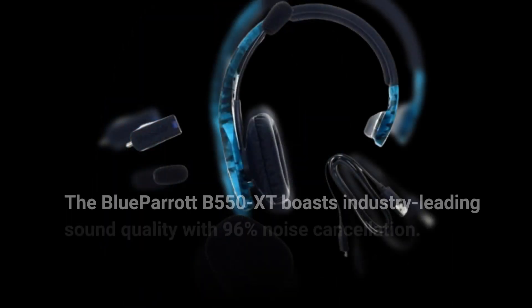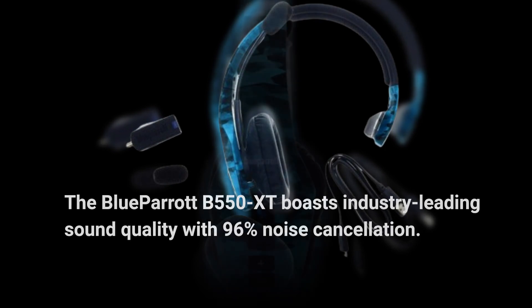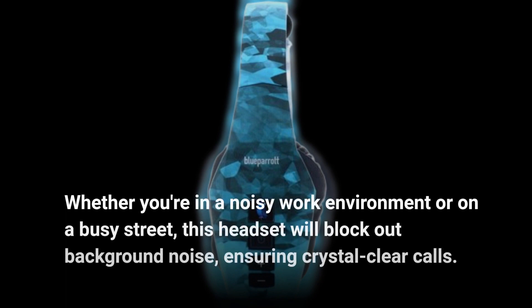The Blue Parrot B550XT boasts industry-leading sound quality with 96% noise cancellation. Whether you're in a noisy work environment or on a busy street, this headset will block out background noise, ensuring crystal-clear calls.